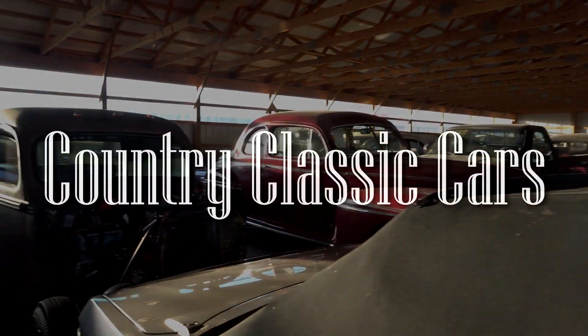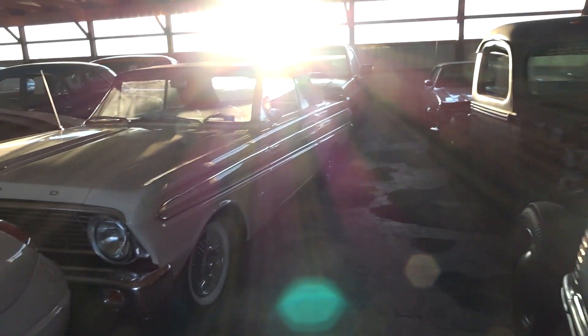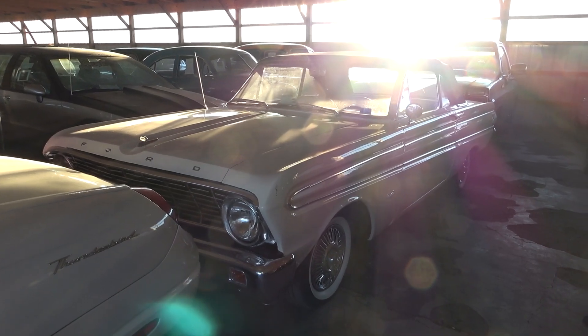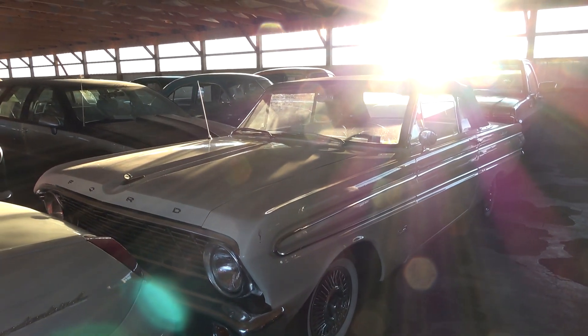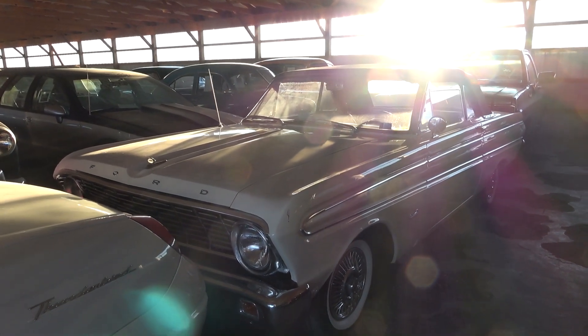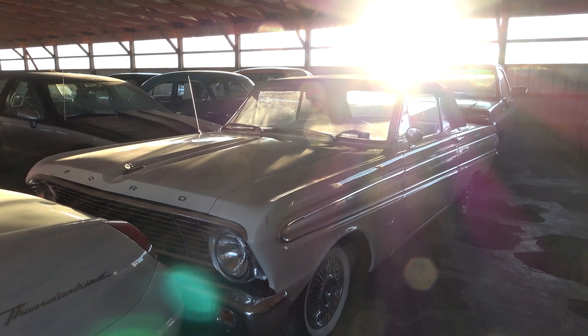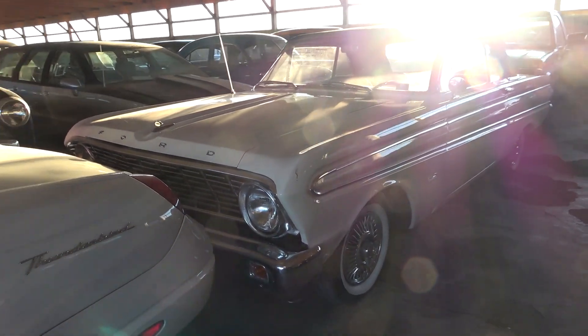Today, once again, I'm coming to you from Country Classic Cars here in Staunton, Illinois. Somebody in a previous video had asked about this Ford Falcon in the background, so I thought I'd go ahead and check it out today. This is a 1964 Ford Falcon convertible. I'm sorry about the lighting, but the sun is going down — it's coming right through those side lights there, but we'll just do the best we can.